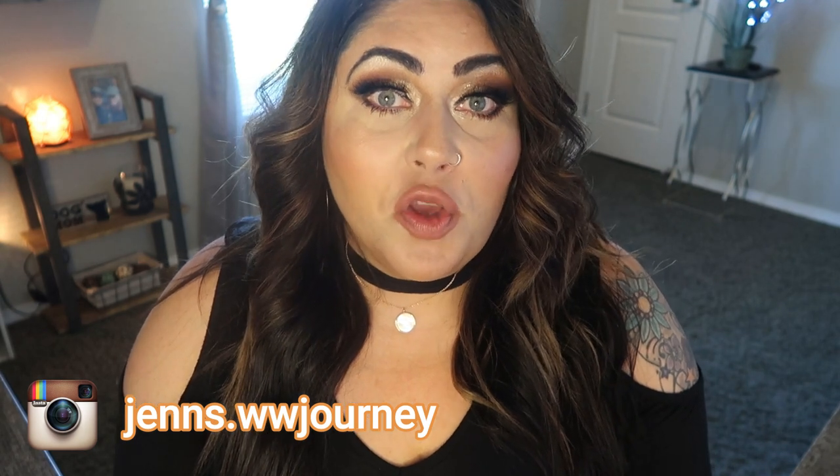Today I am here to share with you my top 10 tips to be successful on WW. These 10 things I have done to lose almost 60 pounds.